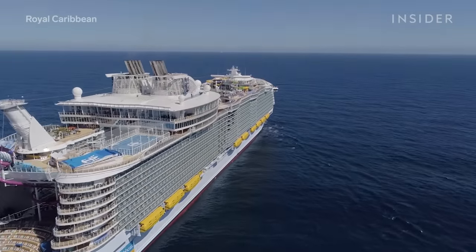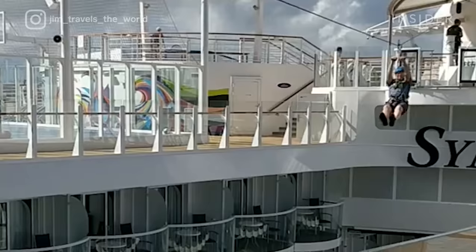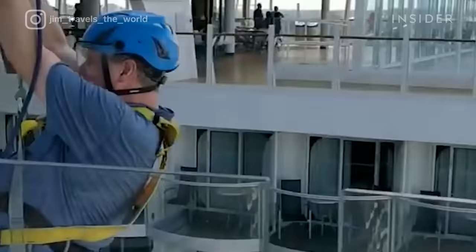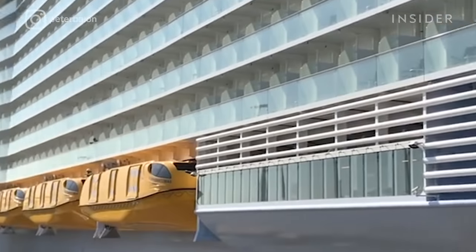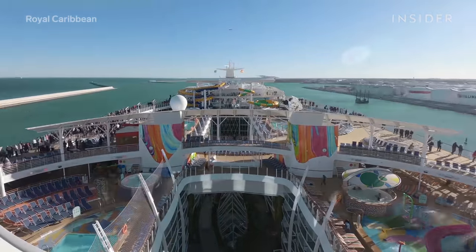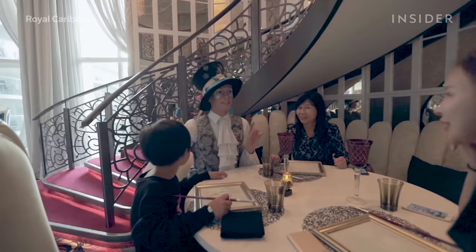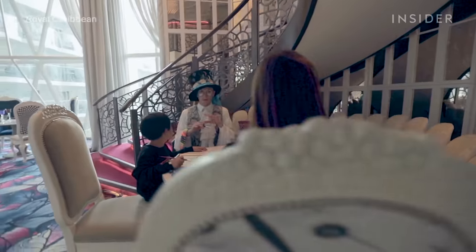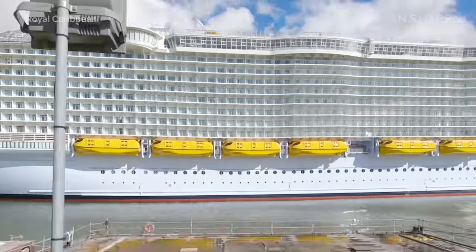The cruise ship capital of the world has just welcomed its newest, biggest adventure yet. Royal Caribbean's Symphony of the Seas sailed into the United States at the beginning of November and docked at Port Miami. It is the largest cruise ship in the world, designed to be perfect for nearly every type of traveler. Here's everything you need to know about the massive ship.